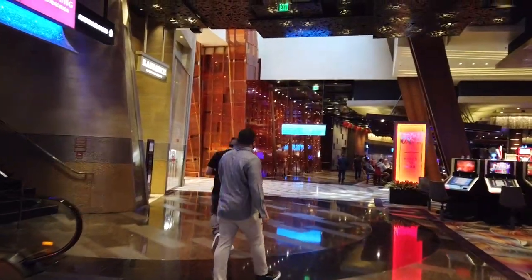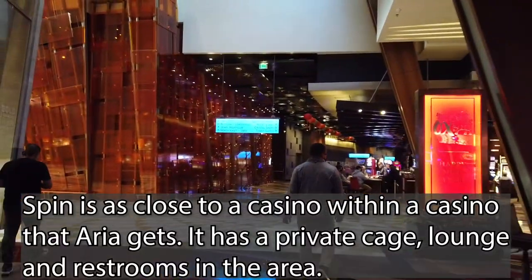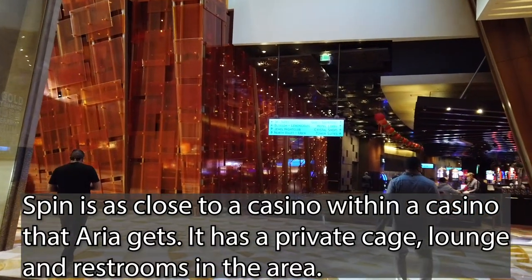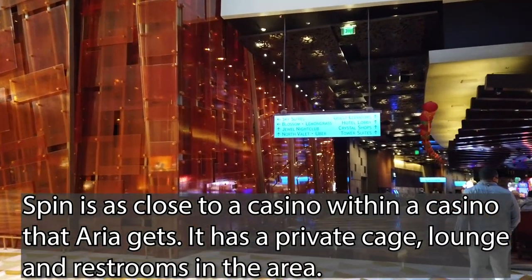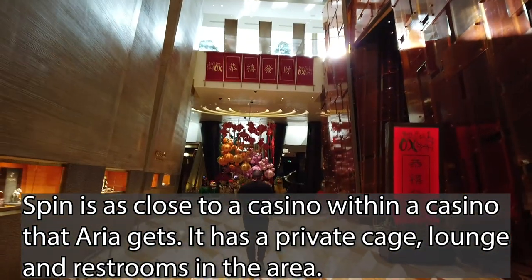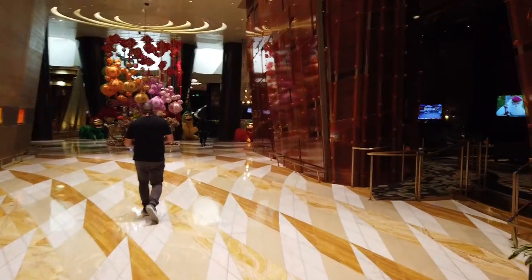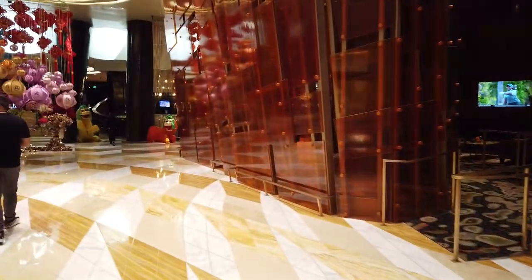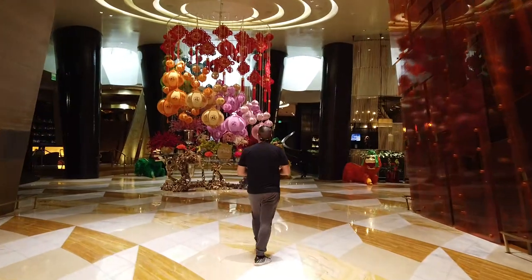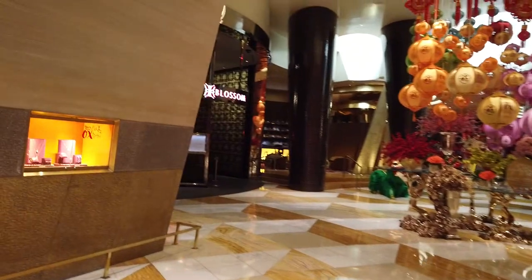If you are high-limit slots players, you can check out the Spin High Limit Slots Lounge on the right-hand side. We've also got an art gallery back here — I never come back this way. There's another High Limit Lounge over here, and they actually have it themed Year of the Ox — a themed high-limit area where you can play and enjoy yourself a little bit.